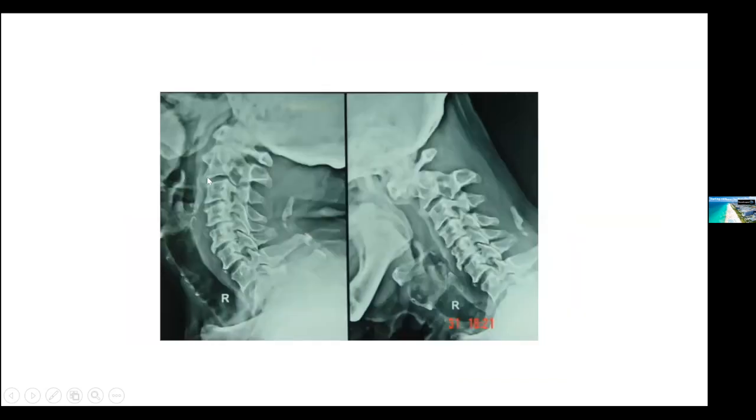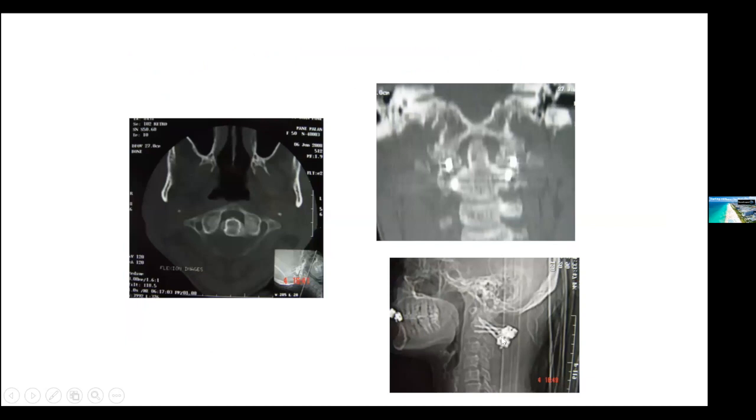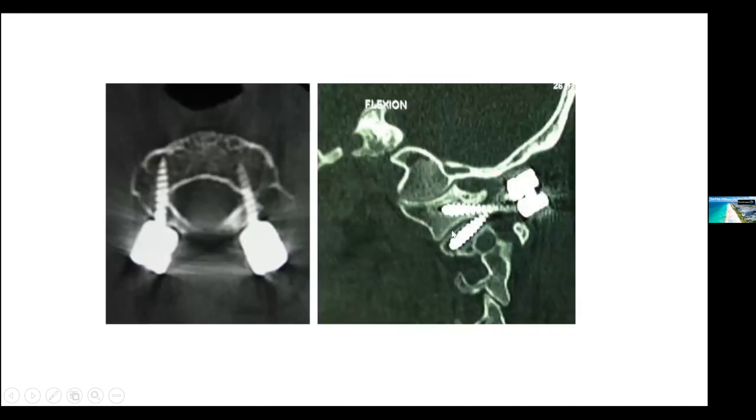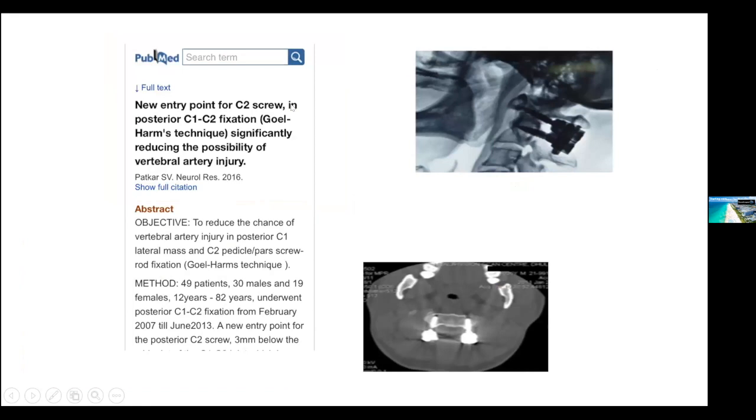Instead of passing the screw from the pars or pedicle, you pass the screw right underneath and let it go downwards into the vertebral body. There is always bone under the facet of C2. These screws are divergent screws — they go down with the body. Going back to physics, the screws need not be parallel to each other. A divergent screw construct is biomechanically superior to the parallel screws described by Goel and Harms. This technique was published in 2016 as a new entry point for the C2 screw in posterior C1-C2 fixation, significantly reducing the possibility of vertebral artery injury.